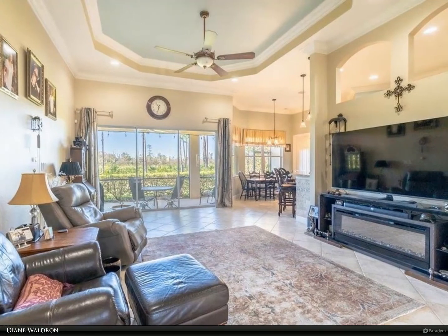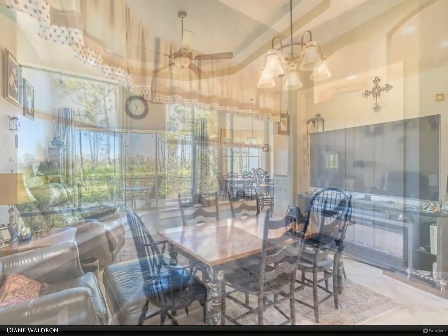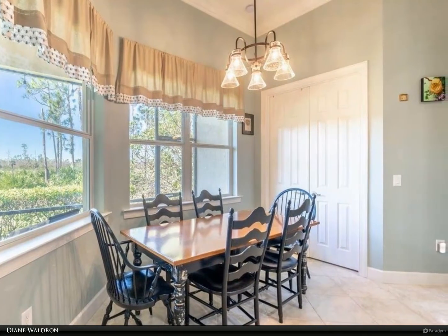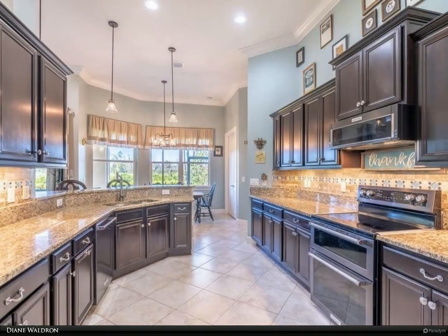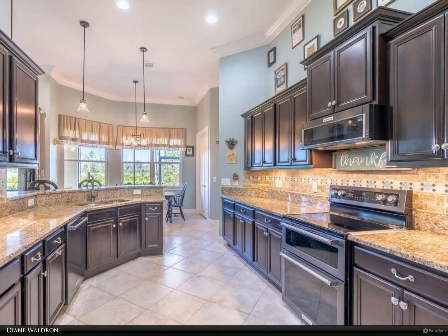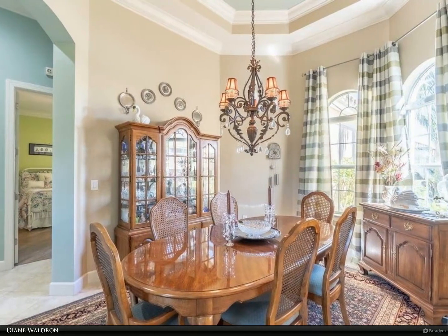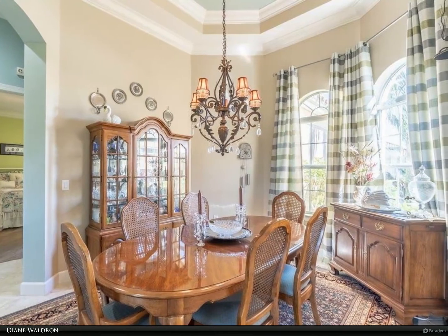Inside features are sure to impress with incredible coffered ceilings, crown molding throughout, tile and wood flooring throughout. Wonderful floor plan: three bedrooms, 2.5 baths, den, dining/bonus room, and dinette overlooking the golf course. Many upgrades including a fantastic large primary bedroom with custom bath, large walk-in shower, and dual closets.